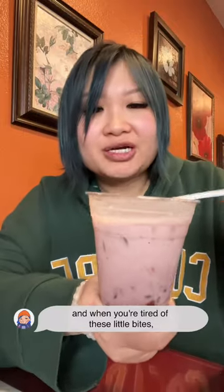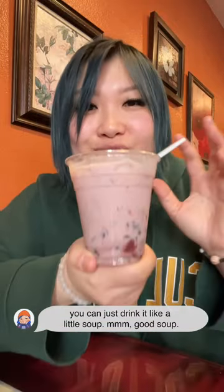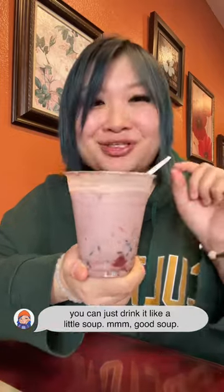Ending item: jie ba mau. And when you're tired of taking these little bites, you can just drink it like a little soup. Good soup. Thank you.